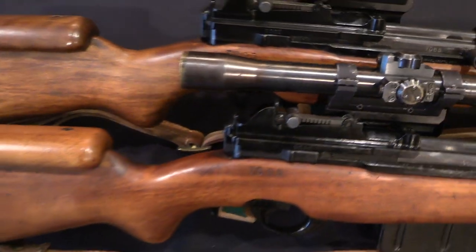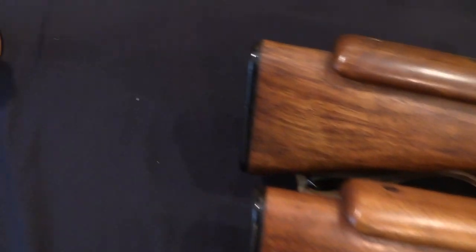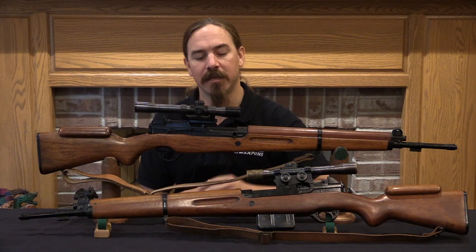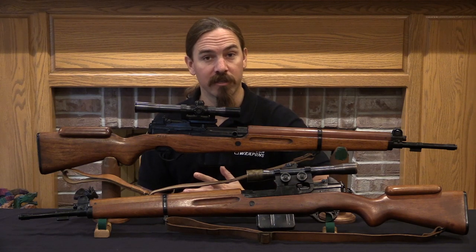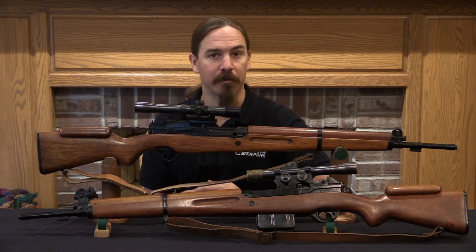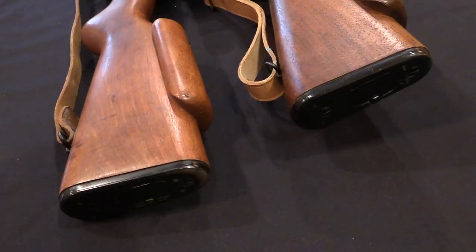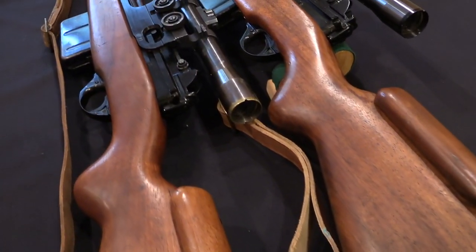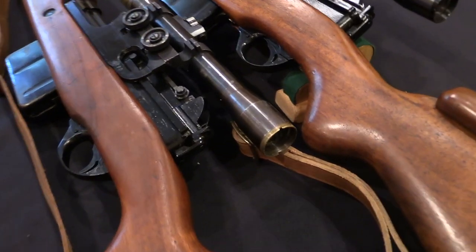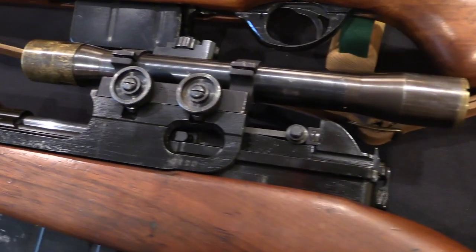A lot of these countries ended up just taking US surplus M1 Garands. But among others, Luxembourg decided to buy new rifles from FN. So they went with the FN 49, fixed 10-round magazine, stripper clip fed. These rifles were available in a variety of cartridges. The Luxembourg military opted for .30-06, so that's what these two are in. And in total they would buy about 6,000 of these rifles.